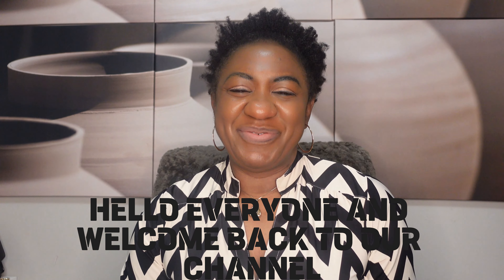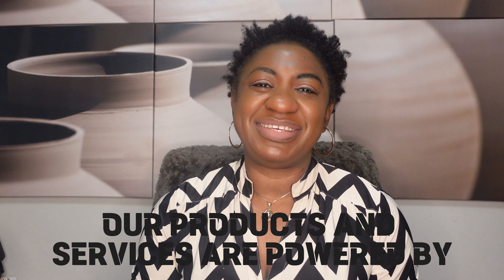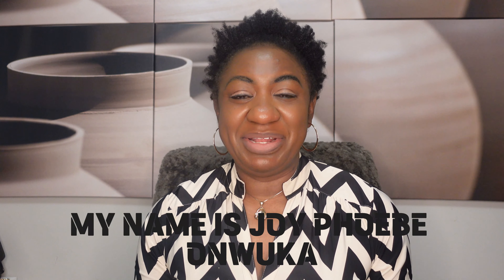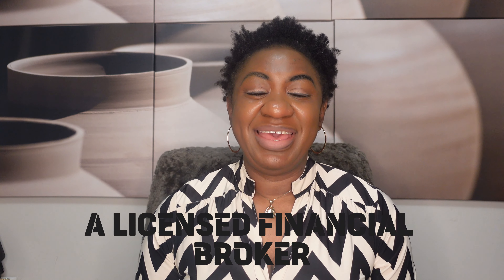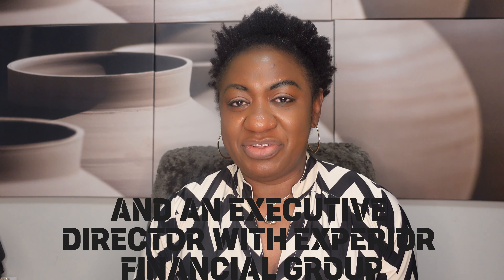Hello everyone and welcome back to our channel. Here at 360 Degree Financials, our products and services are powered by Xperia Financial Group. My name is Joy Phoebe Omoka, a licensed financial broker and an executive director with Xperia Financial Group.